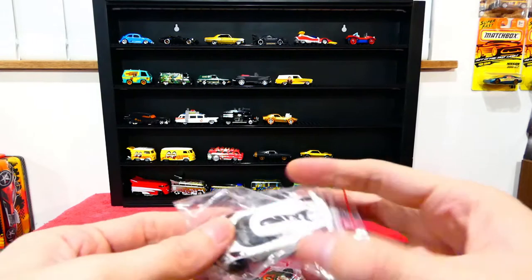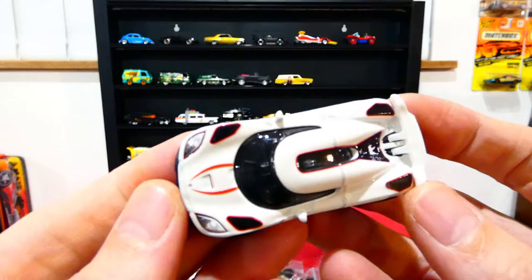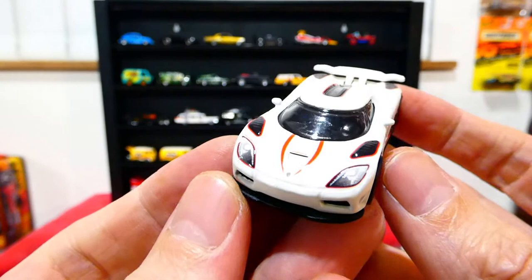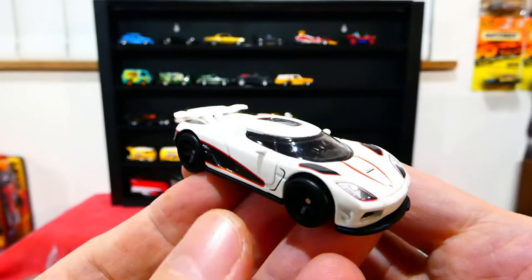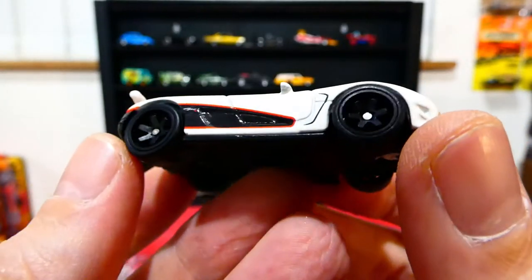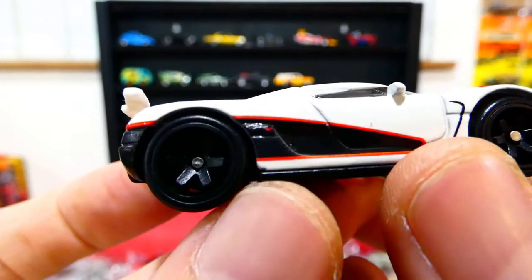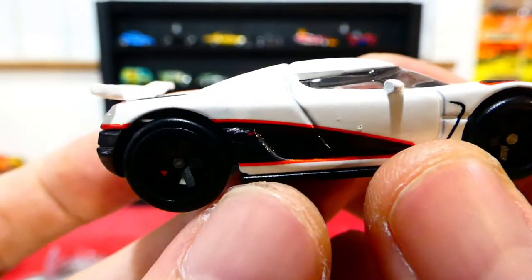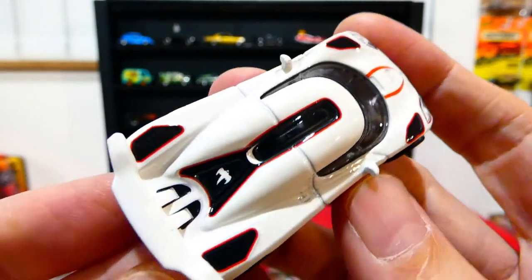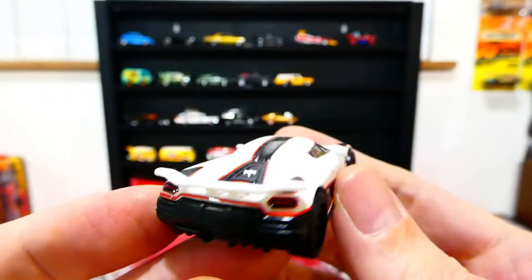Actually, let's open this one — also from the Boulevard series, this is the Koenigsegg Agera. I think it's only fitting that we have a supercar in this lineup. Nice little red accents, nice blacked out wheel choice. It has the badging on the side, a big wing on the back, and you can also see the ghost — the rear lighting details look fantastic.